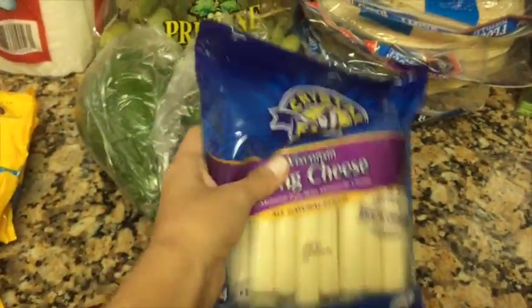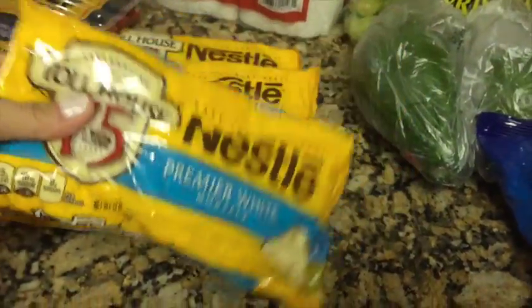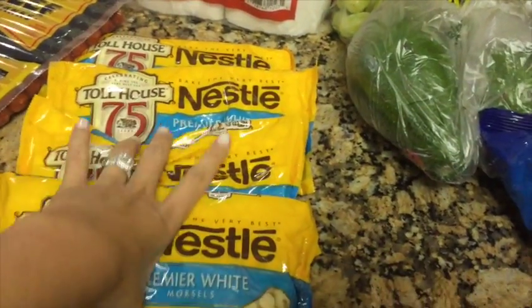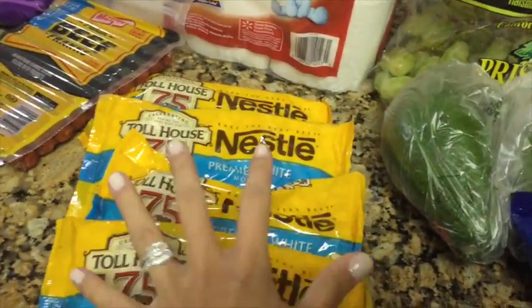Then I picked up some white chocolate chips because I wanted to make this little treat that I always make — I think I mentioned it in my last haul as well. It needs two bags of these, so I picked up four so I'd have enough at the house whenever I wanted to make them.